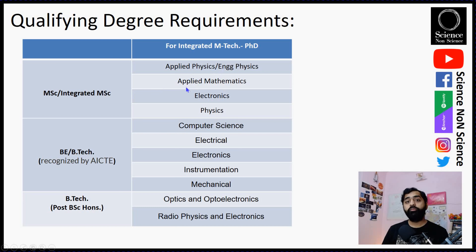To qualify for applying, you need a qualifying degree — either MSc or Integrated MSc in Applied Physics, Engineering Physics, Applied Mathematics, Electronics, or Physics — or a BTech from a recognized university in Computer Science, Electrical Electronics, Instrumentation, or Mechanical Engineering. The mechanical branch was not eligible before but has been enabled in recent years. BTech post-BSc Honours candidates can be from Optics, Optoelectronics, or Radiophysics and Electronics backgrounds. Equivalent degrees like Electronics and Telecommunication and Electronics and Communication are also eligible.